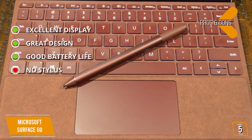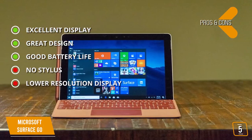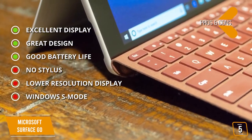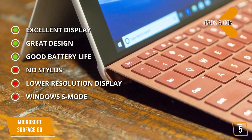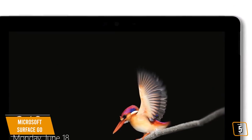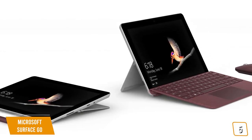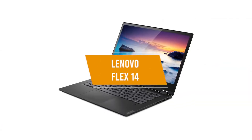For the cons: no stylus — the popular Surface Pen is a separate purchase that does not come bundled with this device. Lower resolution display — despite its excellent picture quality, screen resolution is lower than some competitors. Windows S mode — this laptop comes with the highly unpopular Windows 10 S mode enabled by default, though it can be changed to run regular Windows 10. The Microsoft Surface Go is hard to beat for a 2-in-1 laptop priced at just $500. The display alone is one of the best features, making it a great carry-along device for your daily routine or to enjoy your next Netflix binge.